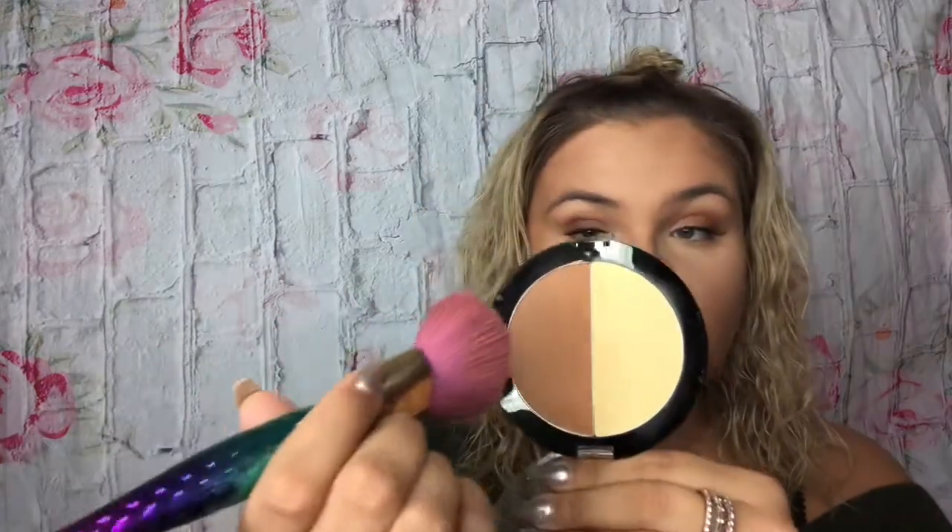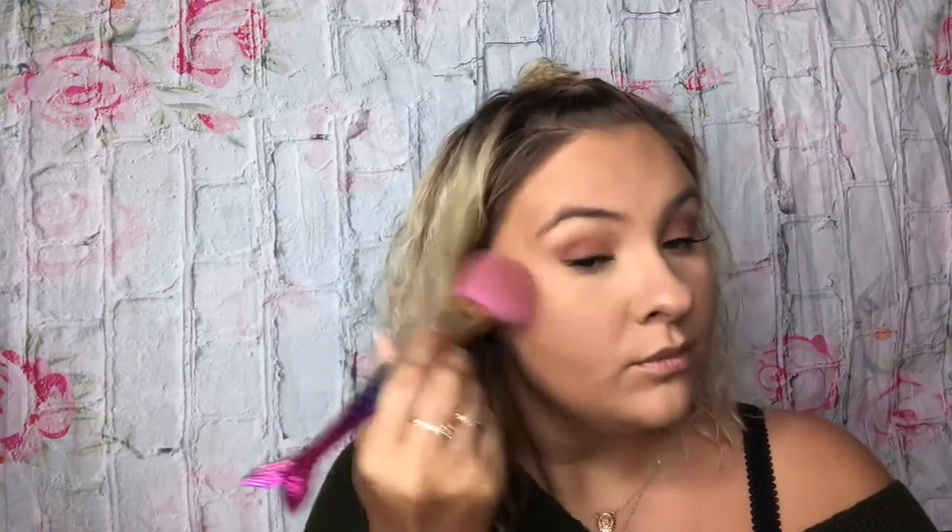Now I'm going to do bronzer. I didn't buy a new bronzer because I couldn't find one at the drugstore that really stood out to me that wasn't crazy expensive, and I have a lot of bronzers. My friend said just use the bronzer I have and add it into the price. This is the Wet n' Wild Mega Glow Contour Palette in the shade Caramel Toffee — it's $4.99. My bronzer is finished.